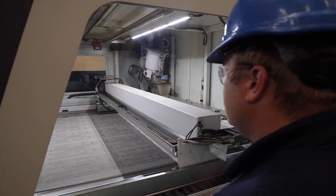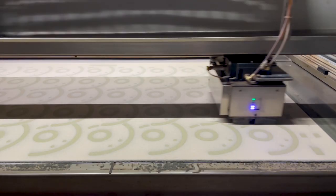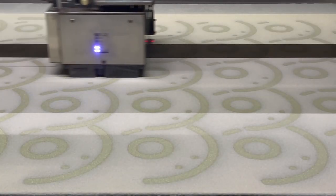It takes the assembly time from hours down to minutes, and it's not possible without 3D printing and the binder jet technology here at Desktop Metal.